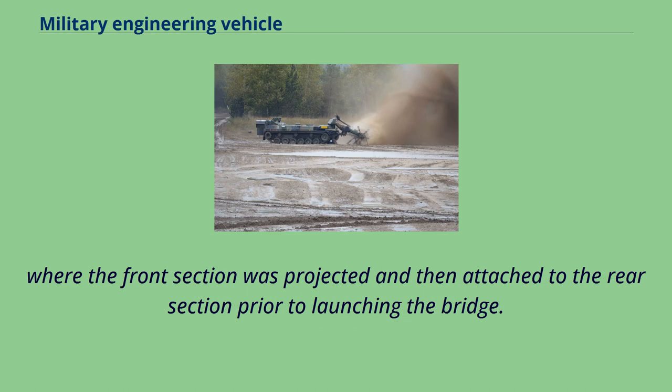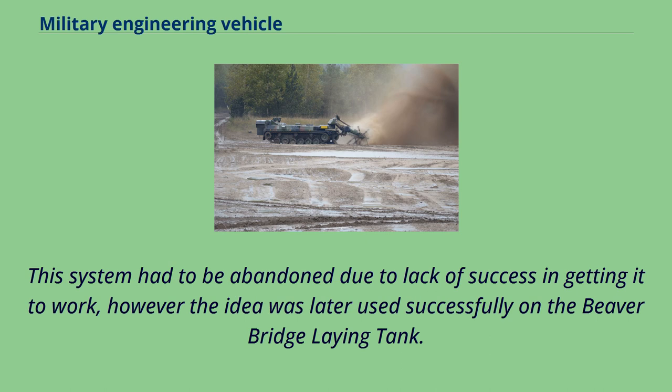This system had to be abandoned due to lack of success in getting it to work; however, the idea was later used successfully on the Beaver bridge-laying tank.